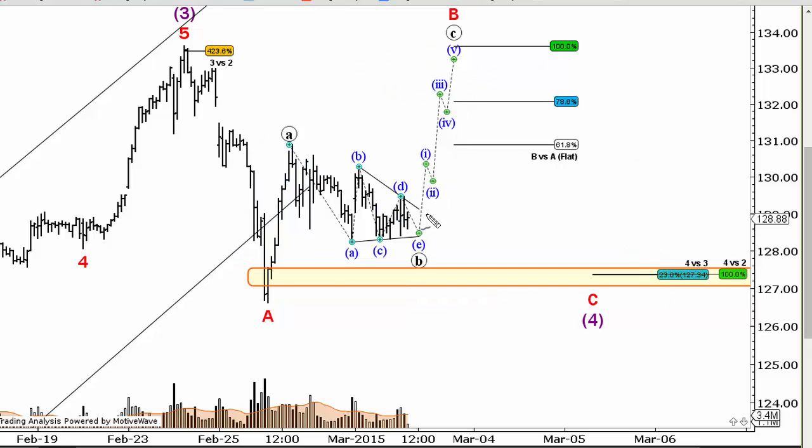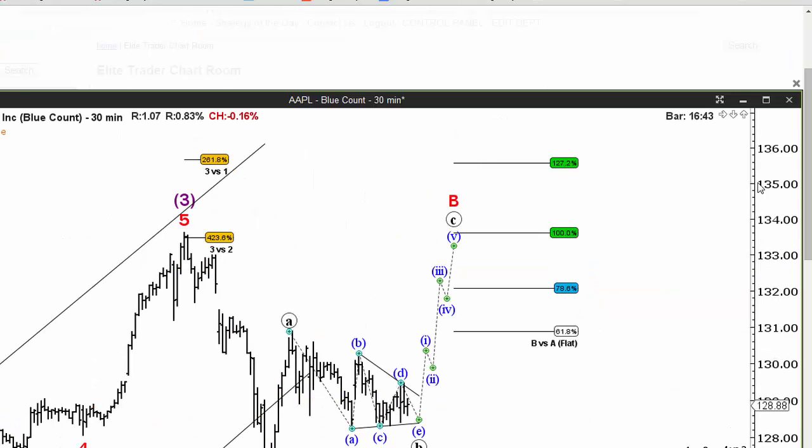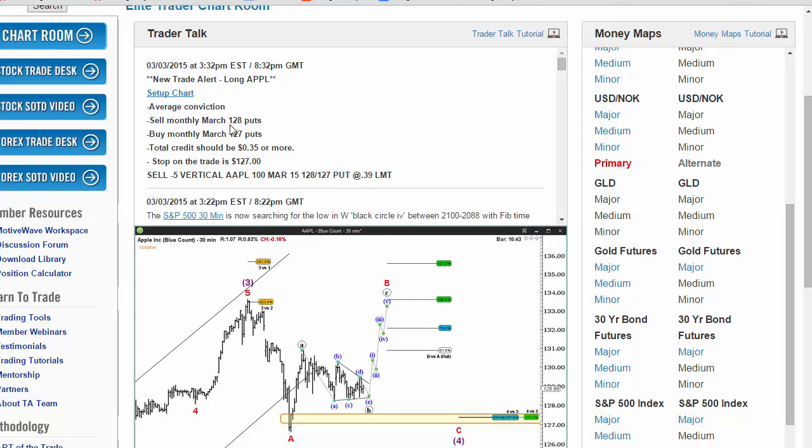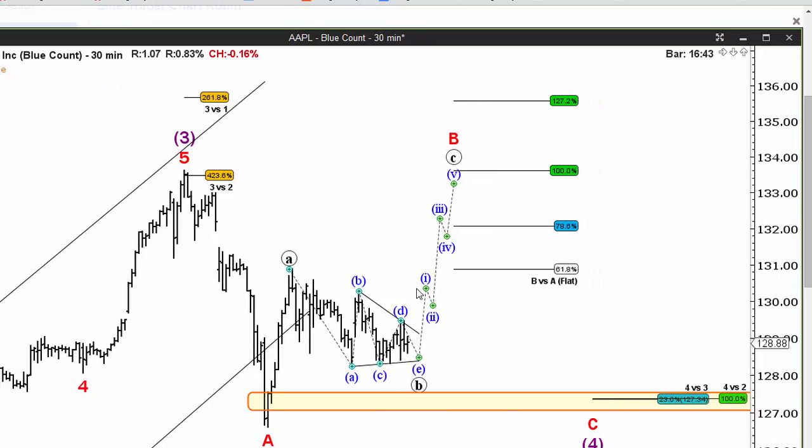We're just looking to do a short-term little trade here. While above 127.5 in Apple — that's that fib support zone — we sold a put credit spread. We sold the March 128 puts, bought the March 127s, and got 39 cents for that credit. We're putting a stop of 127 on the trade, and we should get full profit on this. This is a monthly trade with about 17 days to go, so we will manage the trade as we move up into about the 132 to 133 area.